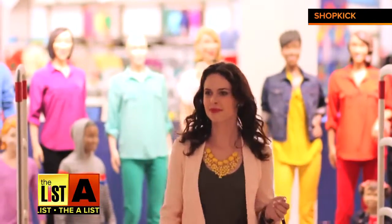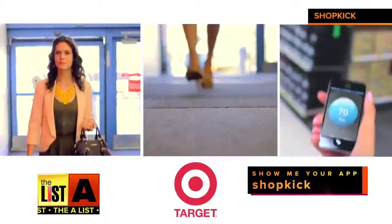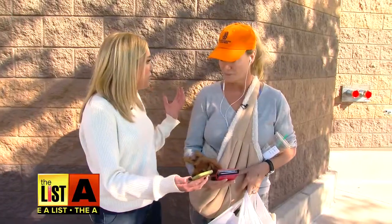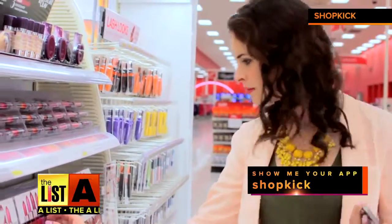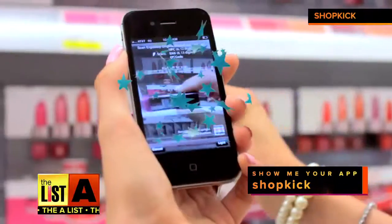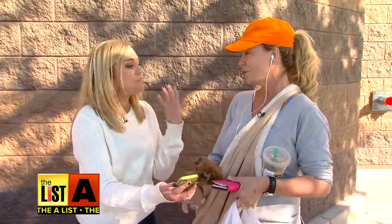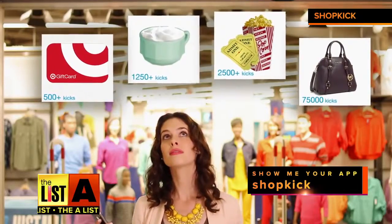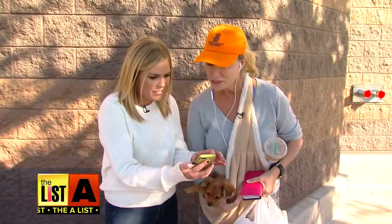It has a GPS in it, and when you pull up to a store it will automatically give you deals or coupons. You can earn kicks just by walking through a store door, and then just by browsing around in the store it'll give you certain things to scan. Then you can redeem the kicks for gift cards. I would totally try that.